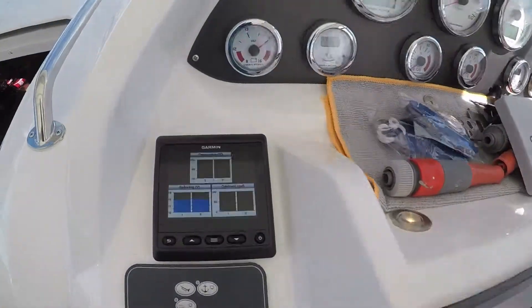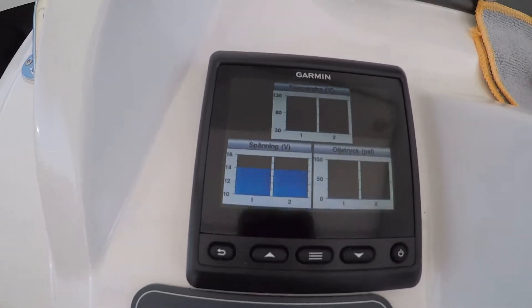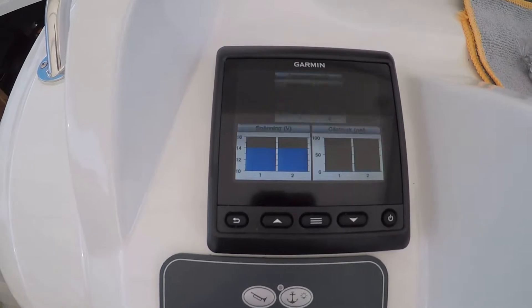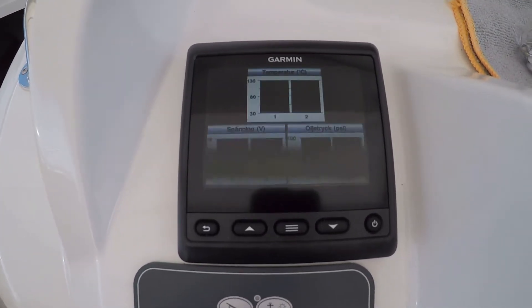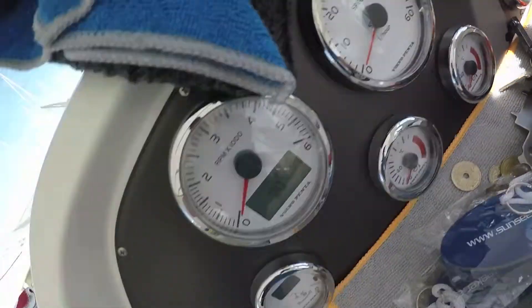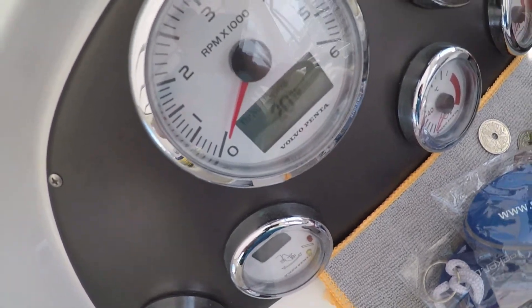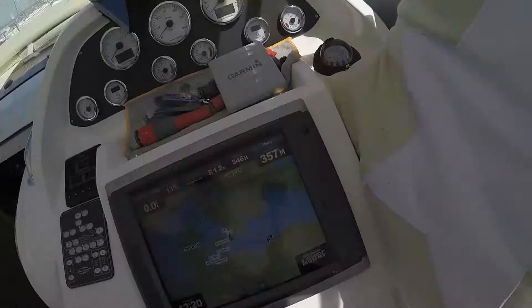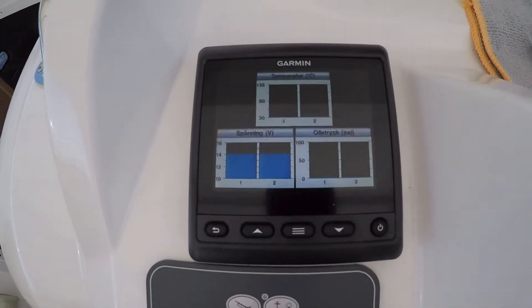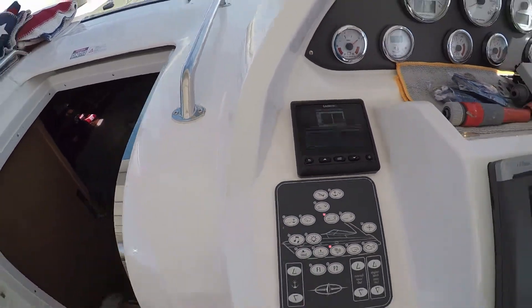I'm going to use the main display for navigation, and I'm going to use the GMI 20 over here to figure out how to set it up nicely. On it I'd like to see how much fuel I have left, the fuel consumption, how deep it is — I'll use Volvo's depth — in addition to these lousy LCD screens. I don't know why Volvo has done it like this. It's a nice thing giving all this information from the Easy Connect, but it's so hard to read when the sun is shining. So this is going to be my gadget to see Volvo data. I tried it yesterday — Easy Connect and the GMI 20.